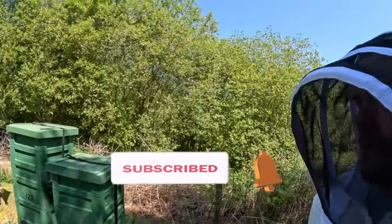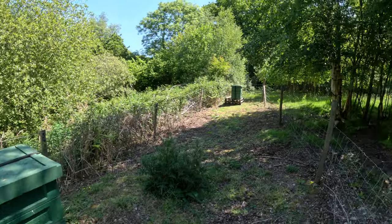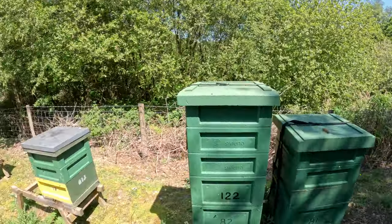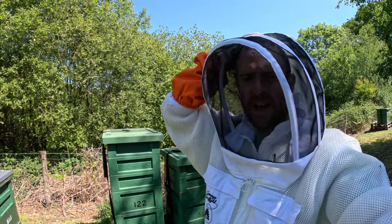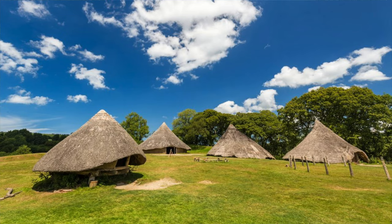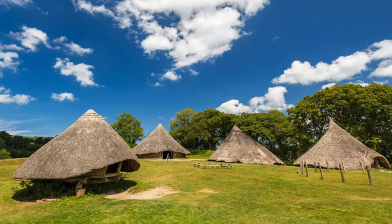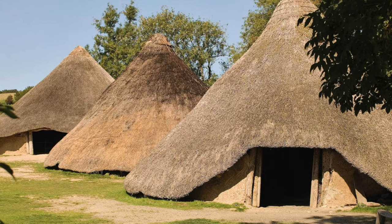I'm just down on one of the sites that I've recently taken over. This is in a place called Castell Henllis - a really cool tourist spot with lots of Stone Age stuff there. I'll link everything in the description. If you're in Pembrokeshire on holiday, this is a really cool place to go.